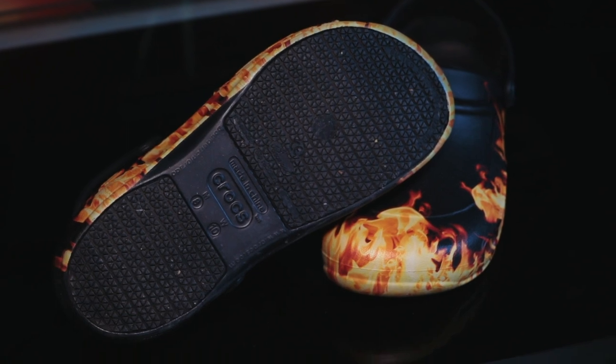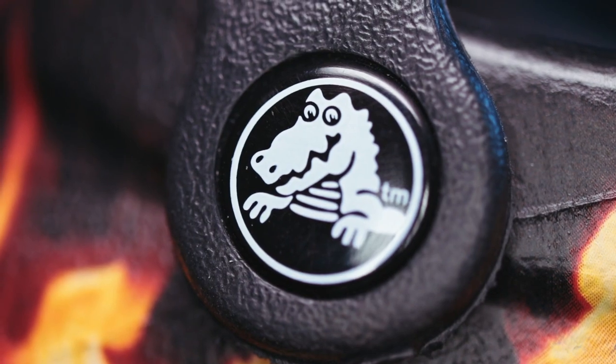Also a major difference with the original type of Crocs is that these feature a non-slip sole, which I find works very well. Overall, if you work on your feet a lot as a cook, or as a doctor or nurse, I highly recommend these clogs, especially given the price.